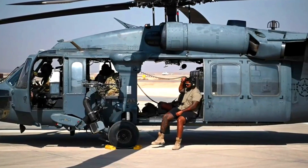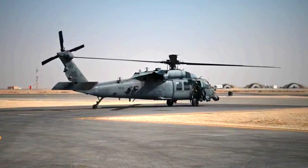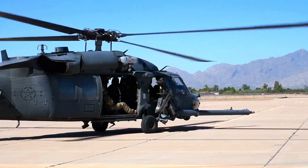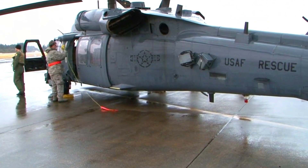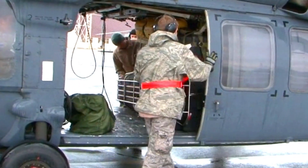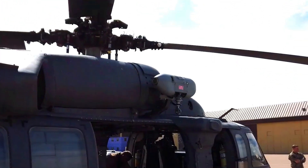The U.S. Air Force rescue squad recently made significant innovations in improving the cruising range of the HH-60G helicopter, which has a major impact on their operational capabilities. The helicopter is renowned for its unrivaled search and rescue mission capabilities and has been the backbone of the rescue squad for many years.